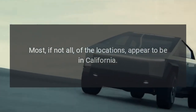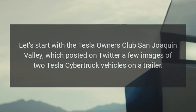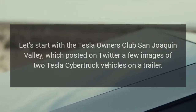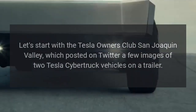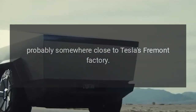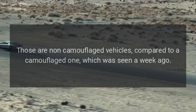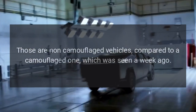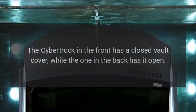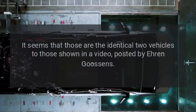Most if not all of the sighting locations appear to be in California. The Tesla Owners Club San Joaquin Valley posted on Twitter a few images of two Tesla Cybertruck vehicles on a trailer, probably somewhere close to Tesla's Fremont factory. Those are non-camouflaged vehicles, compared to a camouflaged one which was seen a week ago. The Cybertruck in the front has a closed vault cover while the one in the back has it open.